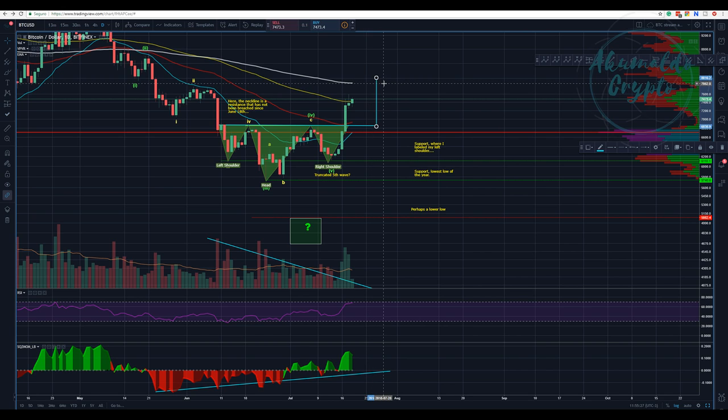The 200 MA is going to move gradually — something like this — it doesn't move that much. We would need to challenge this 200 MA, which is an obvious resistance. The CMF here is showing that we need to watch this carefully.